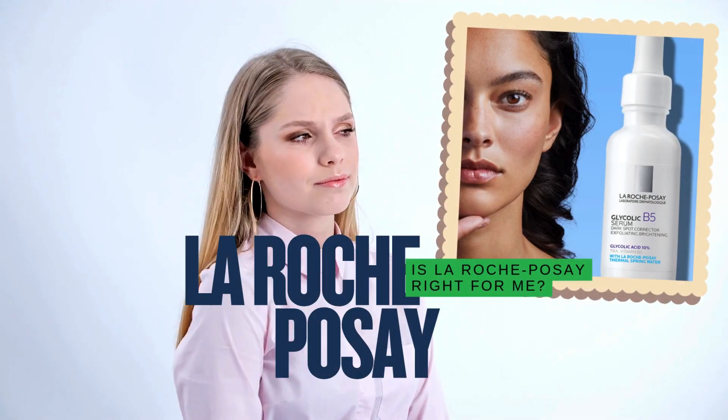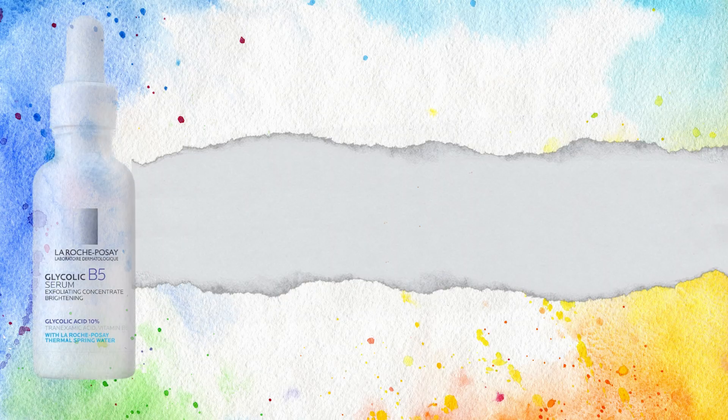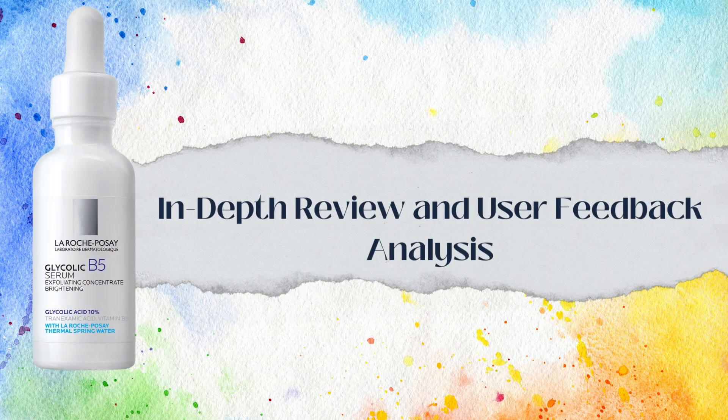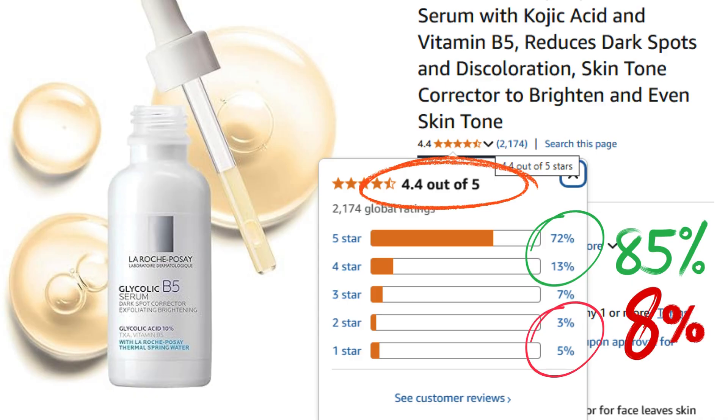So is La Roche-Posay's serum right for you? Let's break it down with an in-depth review and real user feedback. On Amazon, this serum scores a solid 4.4 out of 5 stars — pretty impressive. About 85% of users left positive reviews, while 8% had negative experiences.